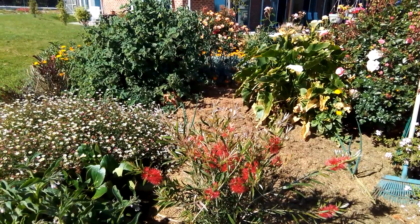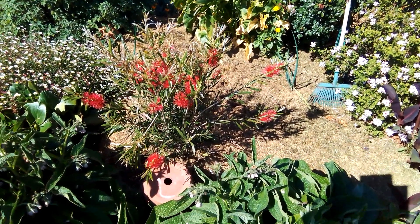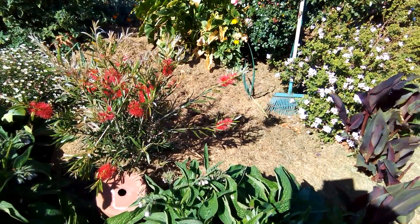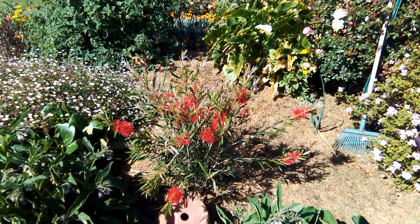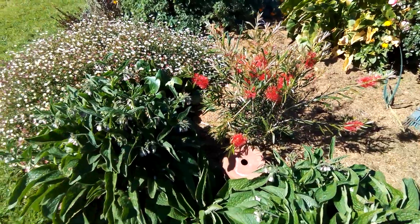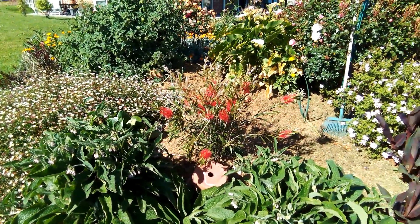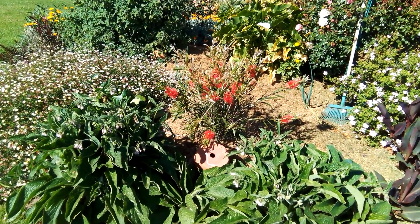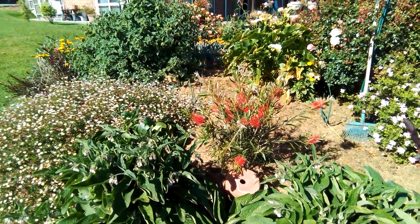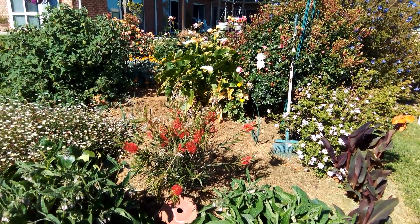Here we have a new addition - it's a bottle brush and I've got a feeling it may get quite big, so I'm going to have to prune it and keep it in check. It has probably a two meter area that it can grow in, but I don't want it shading the roses.